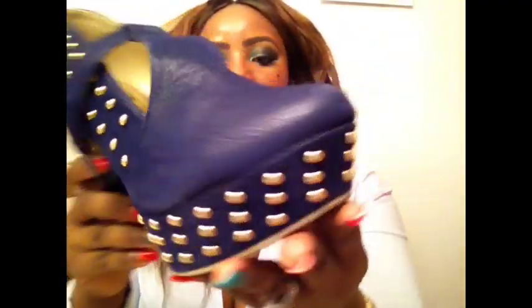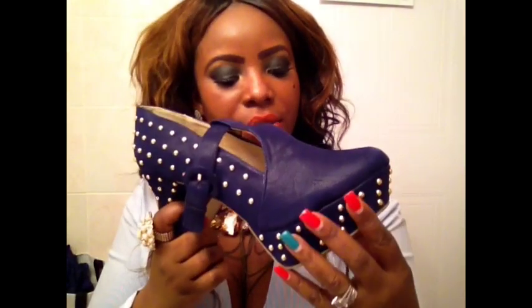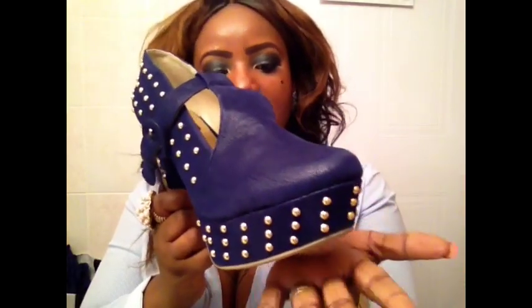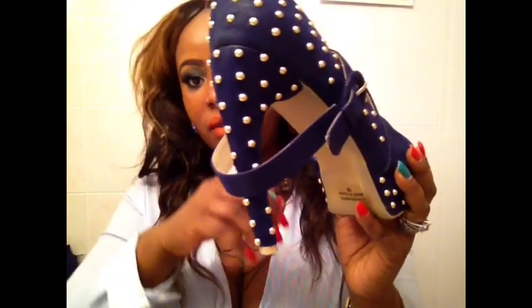What I really like about this shoe is that it's very comfortable. I haven't worn it out yet, but I tried it on when it arrived. It's very comfortable because of the platform — the platform gives you support, which makes it very comfortable to wear.